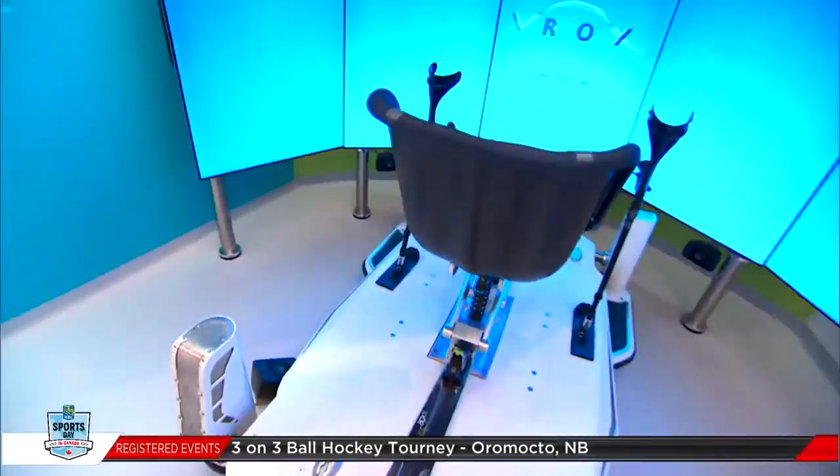This is a sit ski simulator which is for a Paralympic sport. These Paralympians will reach speeds of up to 140 kilometers an hour. That gives me a full new respect for what these Paralympians can do.